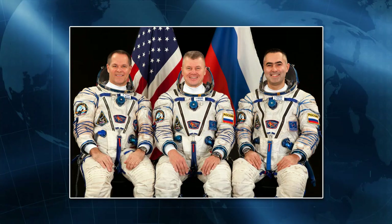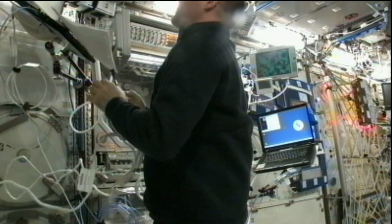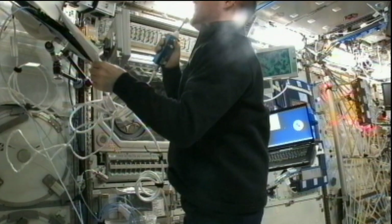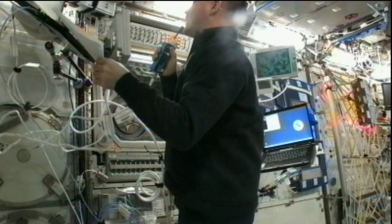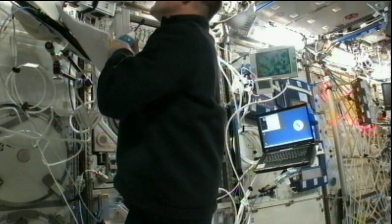Commander Kevin Ford, Flight Engineers Oleg Novitsky and Yevgeny Tarelkin kicked off their day with routine exercise sessions as well as science work. Ford set up and activated the in-space experiment in the microgravity sciences glove box — an investigation looking into the behavior of fluids containing ellipsoid-shaped particles and how the fluid behaves when exposed to a magnetic field.